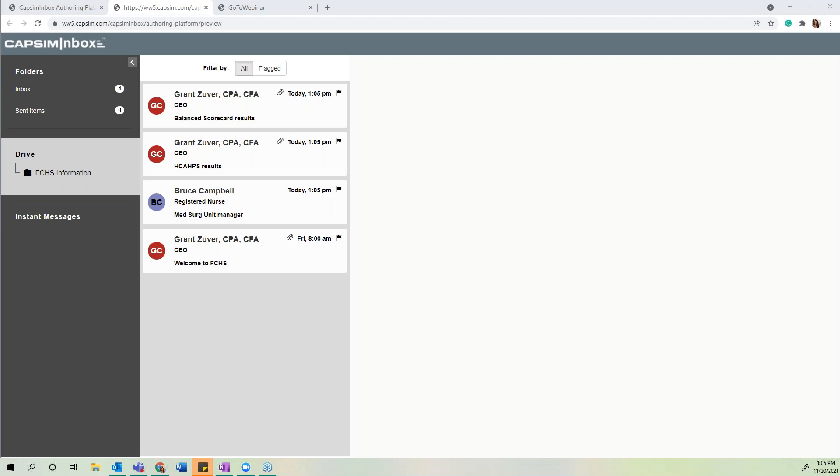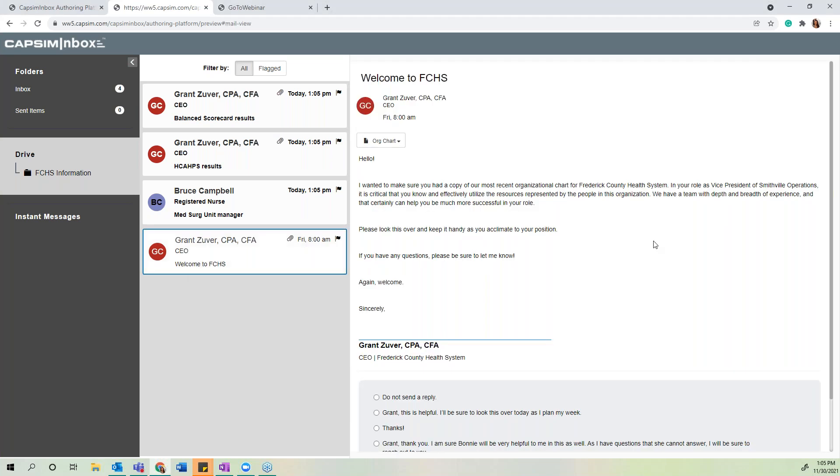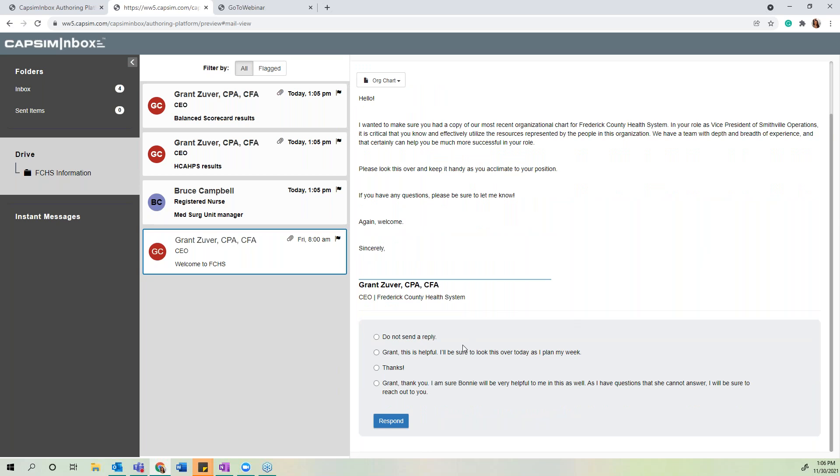There are three main parts of the experience. In this mini version of the healthcare administration experience, the first email comes in from the CEO of Smithville Hospital, sharing the most recent organizational chart and asking the participant to review it. The participant will reference this document throughout their day to gain a better understanding of team structure. The various responses offered provide varying levels of effectiveness and assess leadership skills.